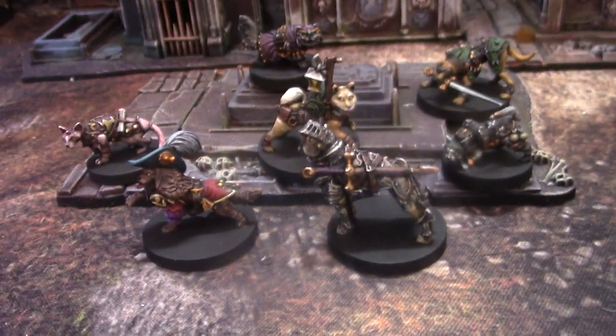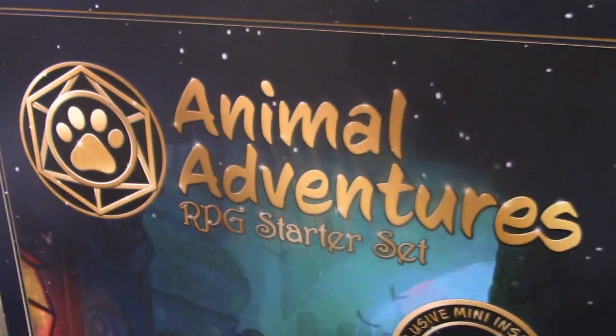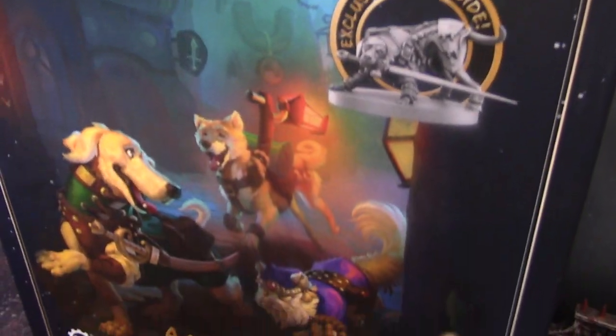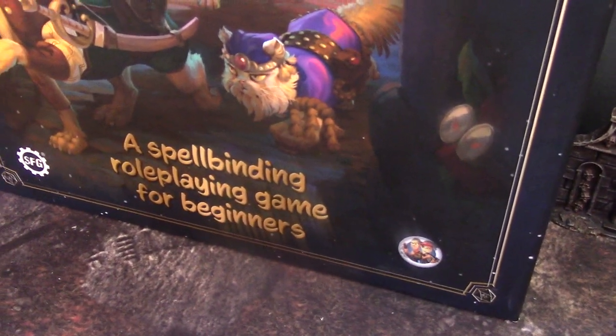Hey, hey, Blue Table fans. Today we're taking a look at seven figures from the Animal Adventures RPG Starter Set, which of course we've done on commission. Inside this box there's some really cool pre-generated character sheets and some dice, and of course these figures.